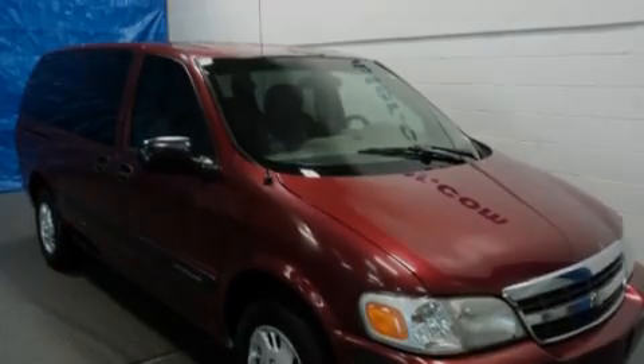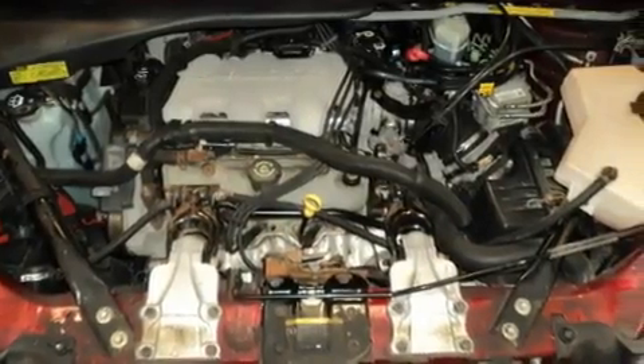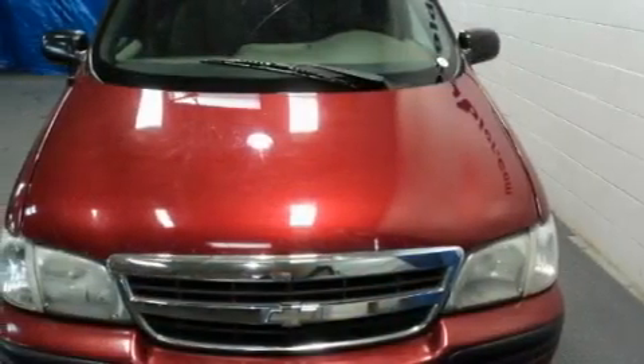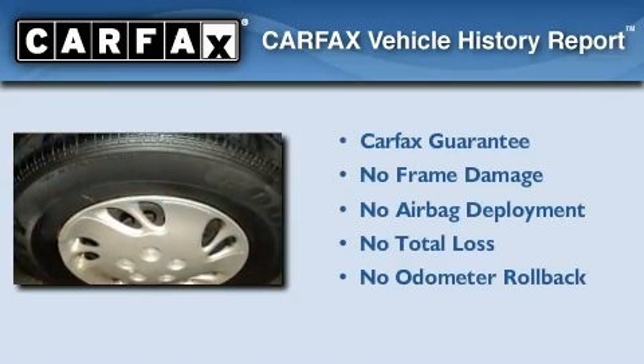Its top features include heated side-view mirrors, a CD player, privacy glass, a passenger-side airbag, and cruise control. Not to mention that this Chevrolet qualifies for the Carfax Buyback Guarantee.